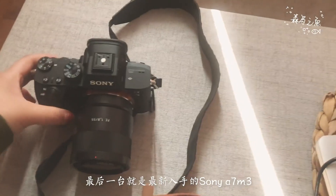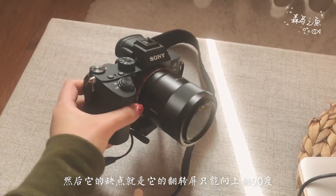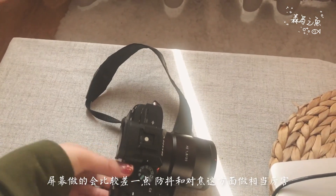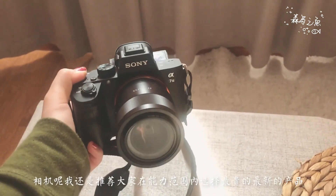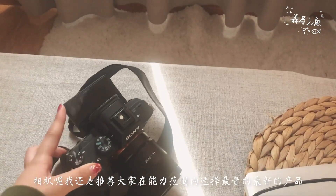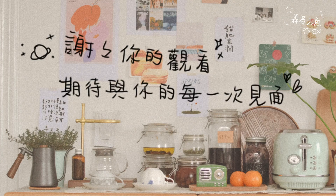The last camera is the Sony A7III. The downside is that the screen only tilts 90 degrees. I would recommend choosing the best products within your budget. The video ends here — thank you for watching. Hope to see you next time. Bye!